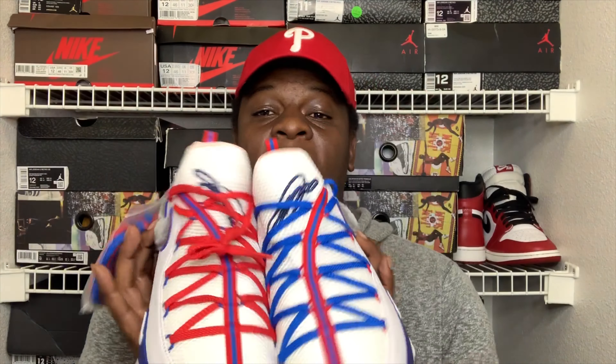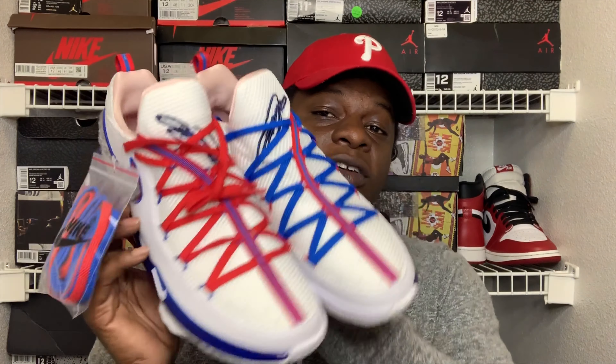If you get a chance to get them, I definitely say get them. And with it being a white shoe, you already know you've got to protect your kicks — make sure y'all go to goatshoecare.com and use promo code 1127_kicks to get some water and stain repellent and get 15% off your whole entire order.